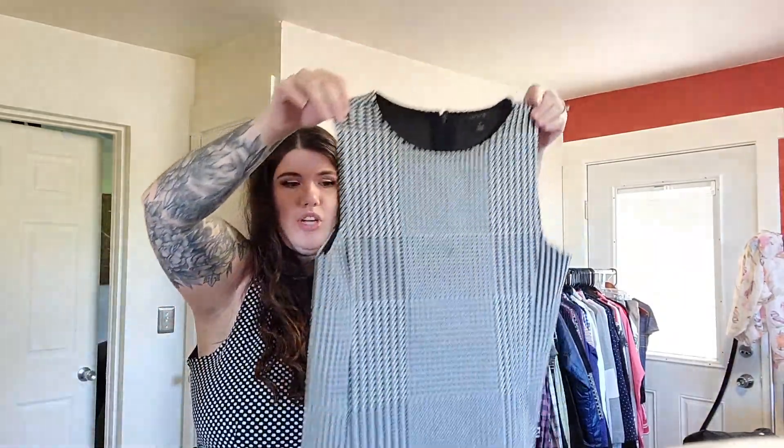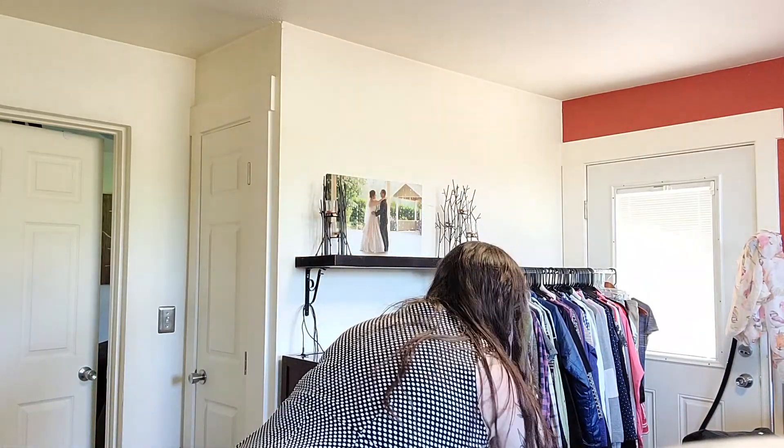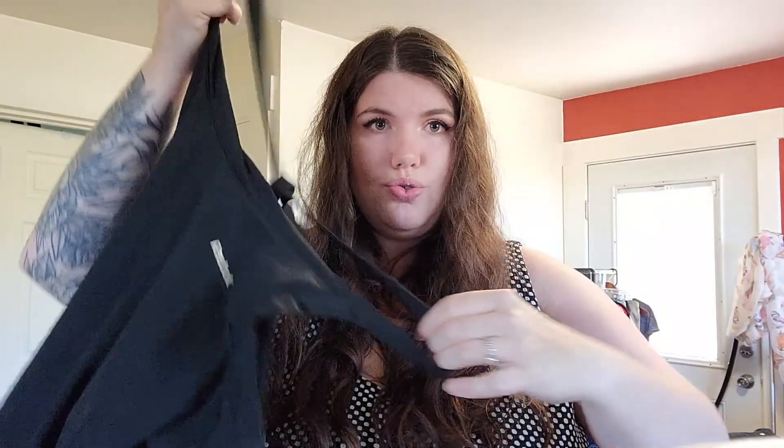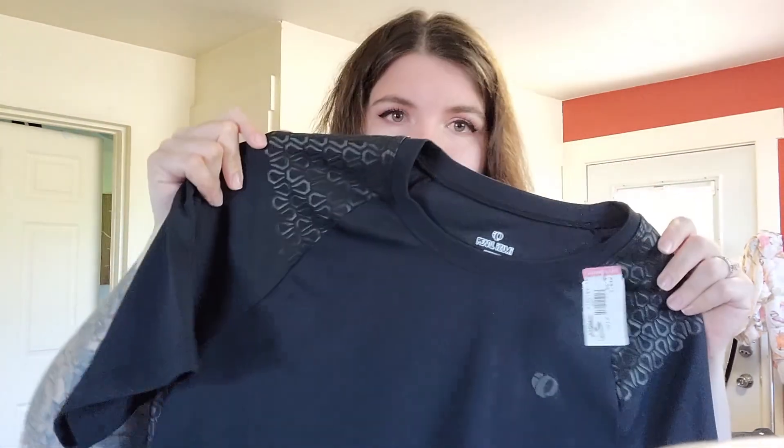This is just another Ann Taylor, size extra small, little houndstooth shell tank. I thought I saw a stain, but it's just a fuzz. This is a Reebok tank top with a unique back, size large — just simple and cute. This is a really cool Pearl Izumi men's shirt, size medium. Look at these shiny black accent panels — it's really interesting. It's not even their logo, it's just a unique shape. Goodwill wanted five bucks.